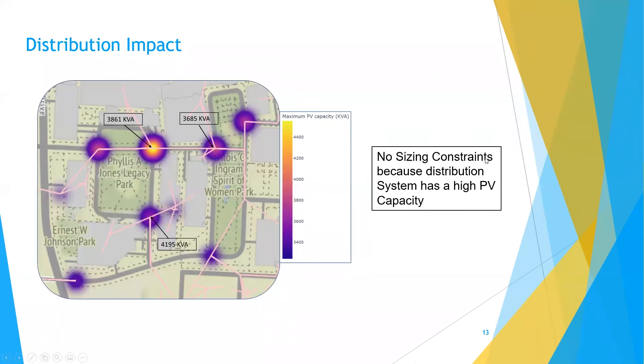Now we will go more in depth on the process we used to arrive at this design. The first thing we had to consider was whether there were any constraints imposed by the distribution network. We assumed that since Ohio State has their own substation, it would have high voltage rated equipment and overvoltaging was not much of a threat. When we were provided heat maps, we were able to conclude that there was suitable capacity for more solar than would reasonably be possible to install, so we did not have to consider any size limitations overloading the system.